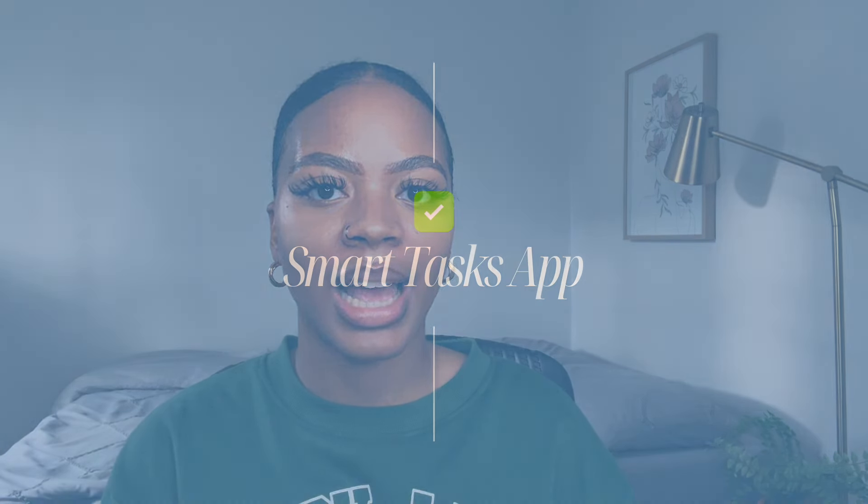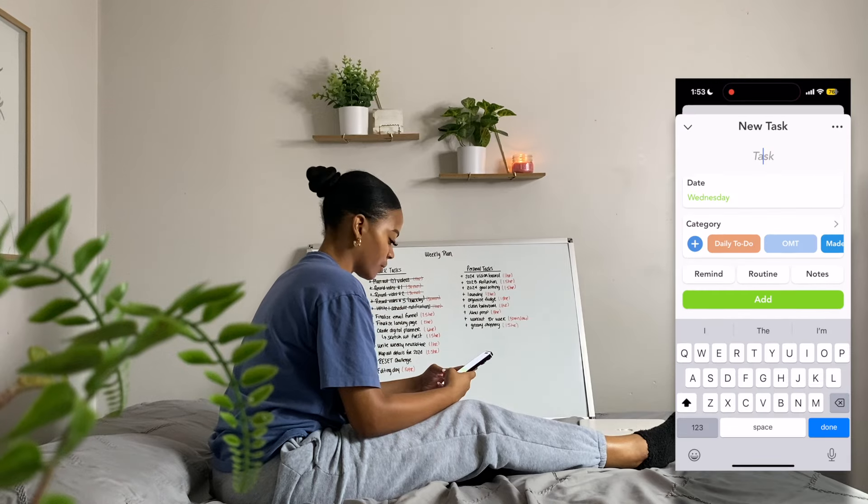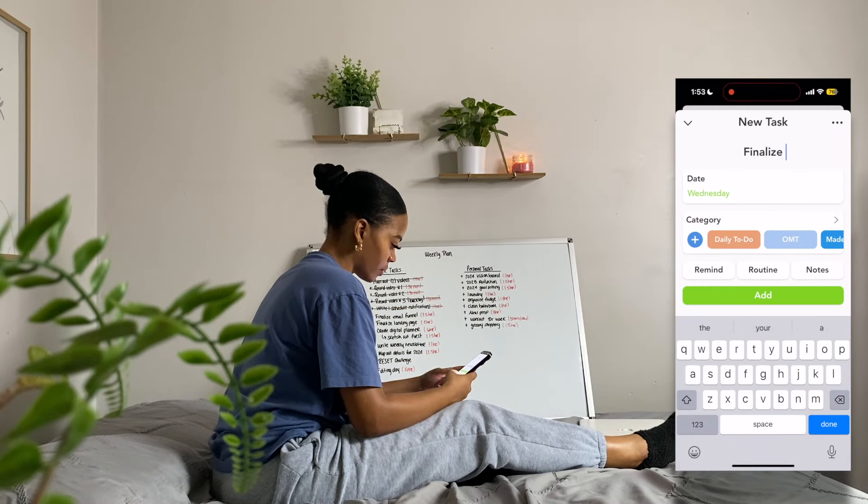The next app that I use to stay organized and productive is called Smart Tasks. If you've watched any of my weekly plan with me videos, you'll know that Smart Tasks is an app that I feature every single week. I track my personal tasks on here, business tasks, and one of my favorite things about it is that you can do custom categories.